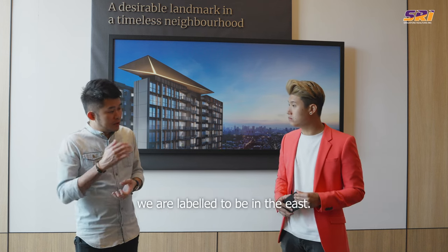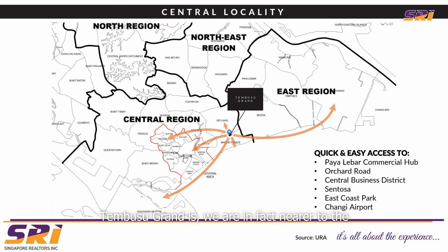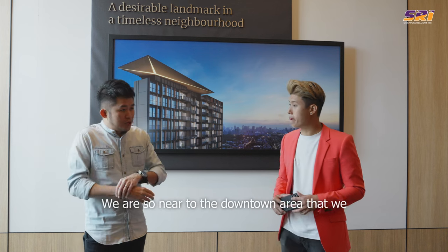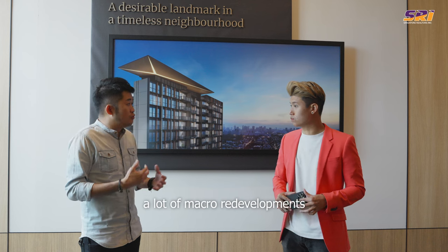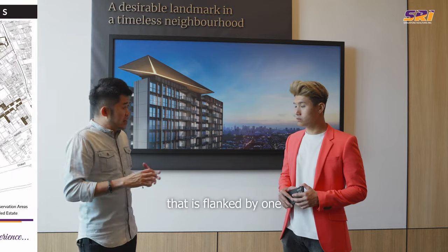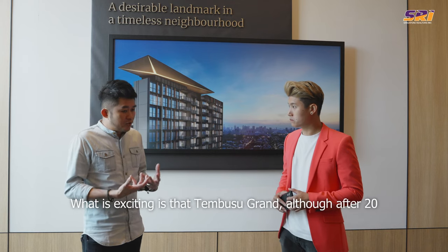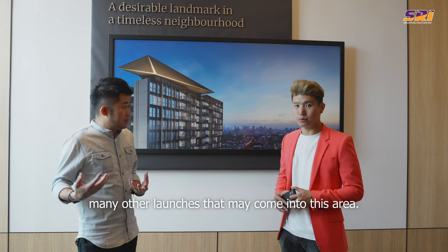Even though we are in District 15, labelled as being in the east, if you look at the location of Katong and Tembusu Grand, we are in fact nearer to the downtown of Singapore compared to Tampines and the airport. We are so near to the downtown area that we're surrounded by a lot of macro redevelopments that will happen in the next few years. Tembusu Grand is situated in an enclave flanked by one of the most affluent landed areas in Singapore, from Malberton, and all the conservation shophouses all around us. Tembusu Grand, although the first launch after 20 years, is just the start of many other launches that may come into this area.